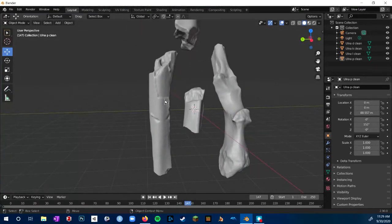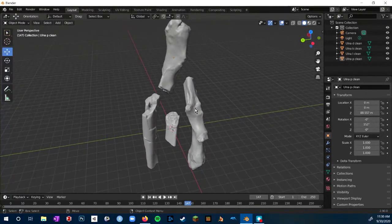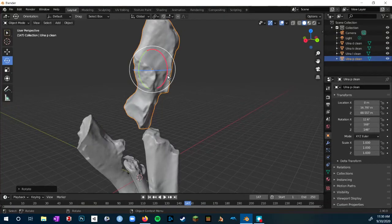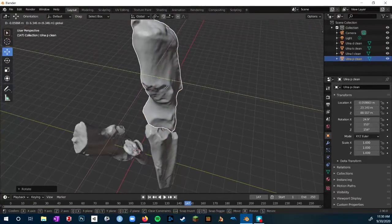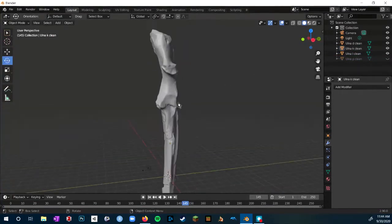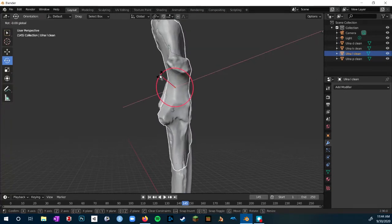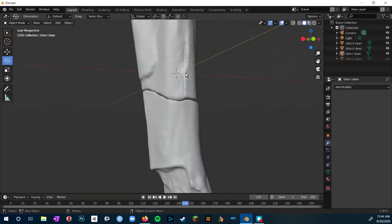First I'll import all of the scans of the ulna fragments that I want to put together. Then you can see what I've started to do is reposition these fragments so that they're aligned how I know they fit together in real life — I wouldn't really be able to figure out how they align if I didn't have the physical object, so I'm doing it based on that. I'll skip to where I've got all of these fragments aligned, including the right ulna aligned over the left ulna. Basically what I did was mirror it and then get it to overlap as much as possible with the upper left ulna, so that I can fill in the back part of the left ulna that I'm missing.